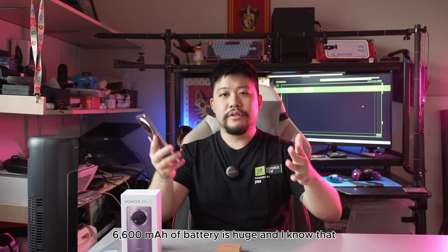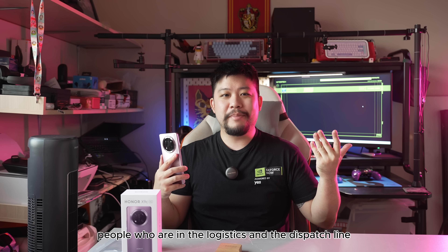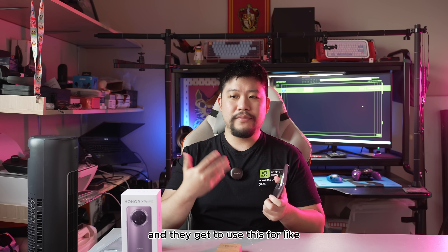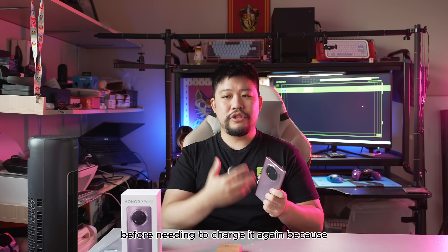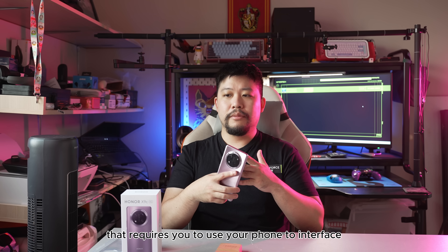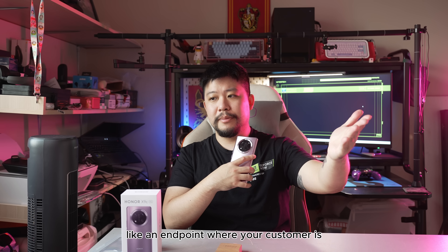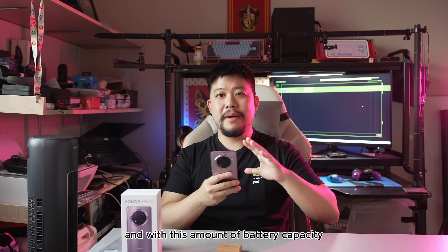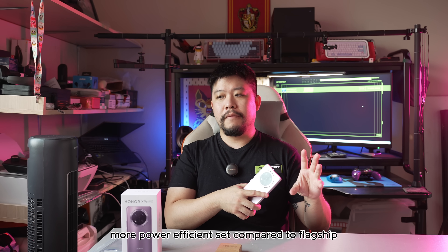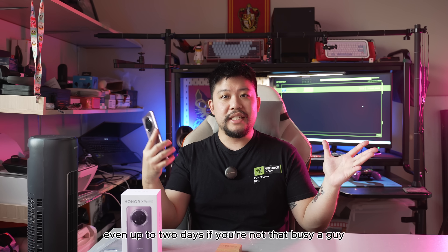For longevity, 6,600 mAh of battery is huge. People in logistics and dispatch — like Grab Riders and LaLaMove Riders — will definitely love this because they barely have to charge it, getting maybe one full day and a half of use before needing to charge again. When you're doing work that requires constant GPS navigation and customer interfacing, that's a very consuming task. With this huge battery capacity and a more power-efficient chipset compared to flagship processors, you're getting really long legs — up to two days if you're not that busy.